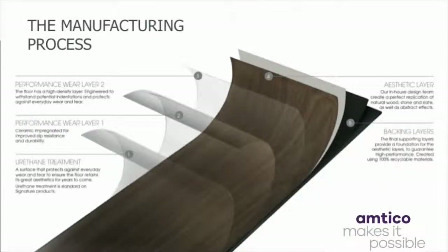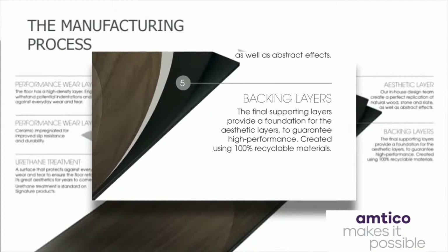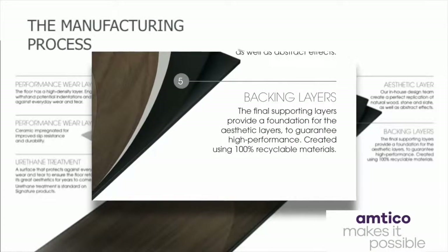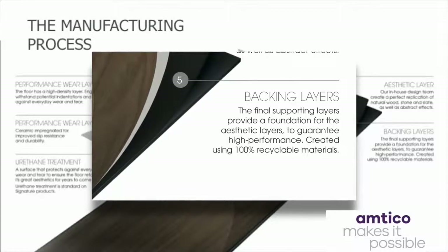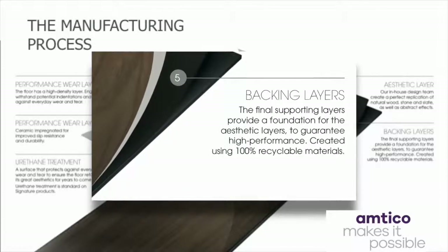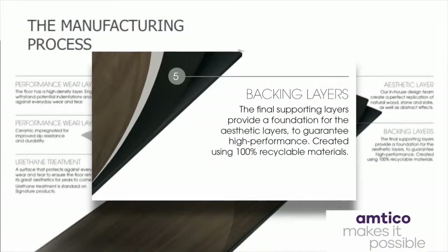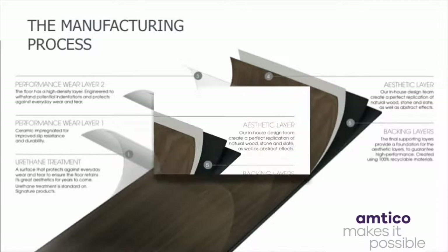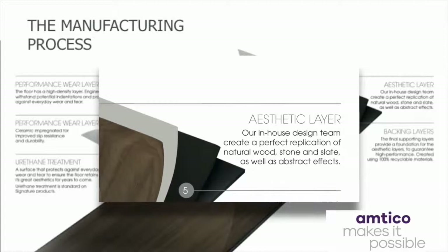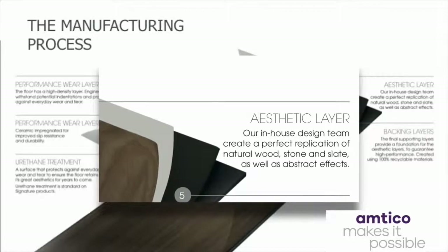Let's look at these multiple layers in more detail. Firstly, the backing layer provides the foundation for LVT. This is manufactured from 100% recycled materials. Indeed, the whole product is 100% recyclable, with zero manufacturing waste. This layer provides support for the aesthetic layers, guaranteeing high performance and longevity. The aesthetic layer, which is created by our in-house design team, sits above this and utilizes the latest imaging, texturing and finishing technology to provide remarkably realistic and clear aesthetics.